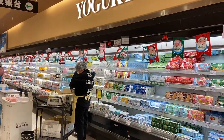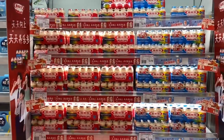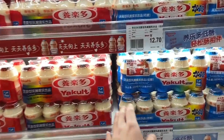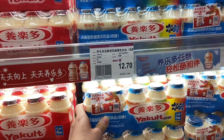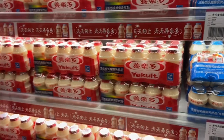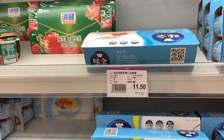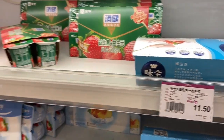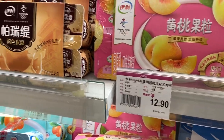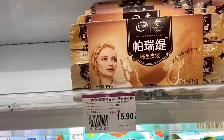Now this is the dairy section. Let's check out the items here. They also have Yakult — it's 12.8 yuan for one set of five pieces, actually 12.7 yuan. The yogurt is 11.5 yuan. The flavored yogurt is 12.9 yuan. This one I'm not sure about the flavor, but it's 15.9 yuan.